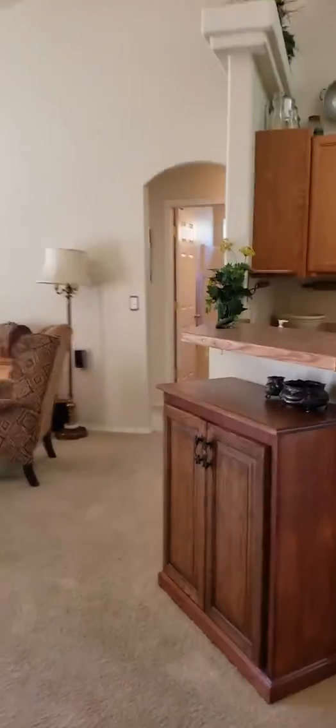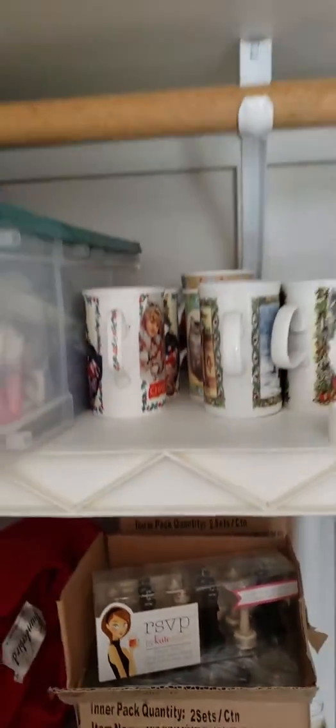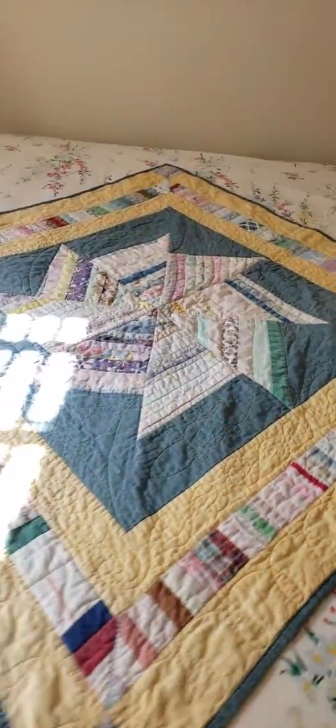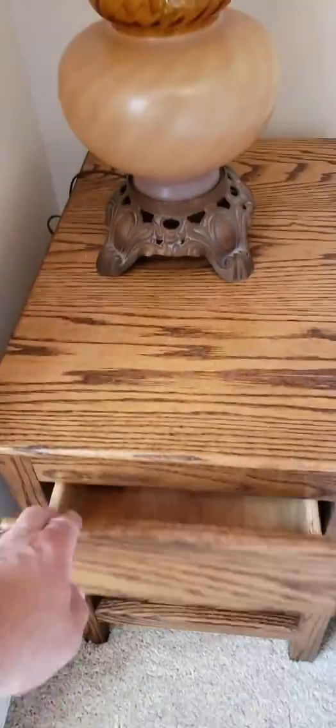Nice home. Got two more bedrooms. Looks like a chest set in there. She's kind of into crafts — arts and crafts. Nice looking lamps. Really nice quilt — I'm imagining that might be the previous owner's handiwork. This piece right here, made in Spain, looks like it's in really good condition. That looks like a nice piece.